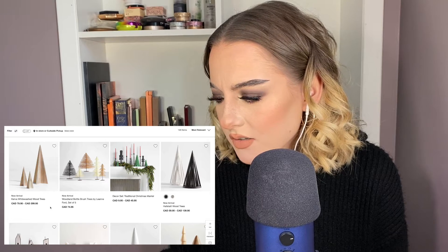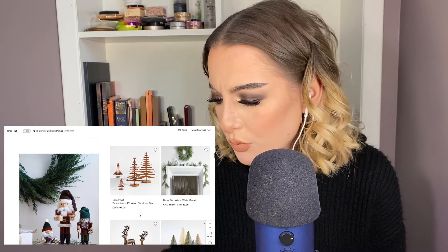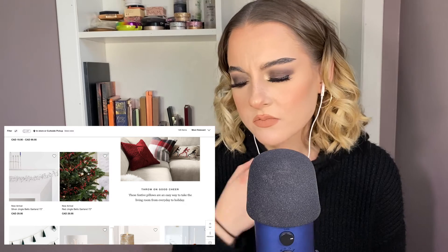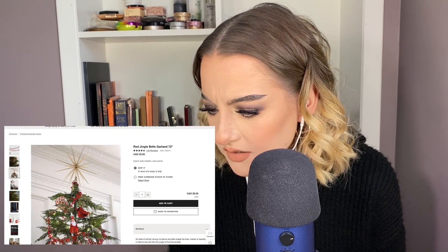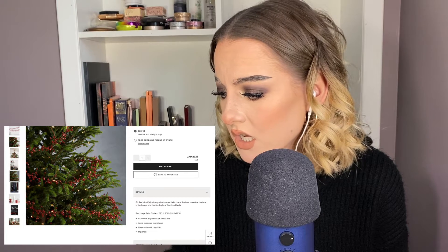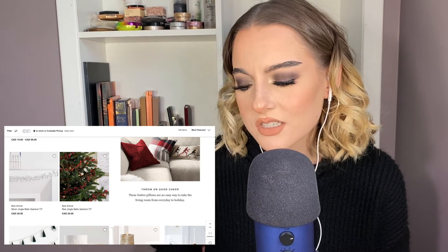There's so many different forms of just tree decor. Traditional Christmas mantle — I don't love that, it's not doing anything for me. These all look the same, I'm not interested. Some of it is just a little too modern. But I'm going to check out these red jingle bell garlands — are they actual bells? Yeah, they're cute. Crate and Barrel exclusive. Six feet of artfully strung miniature red bells to drape the tree, mantle, or banister. Add to cart, continue shopping. I love those — they kind of look like cranberries.